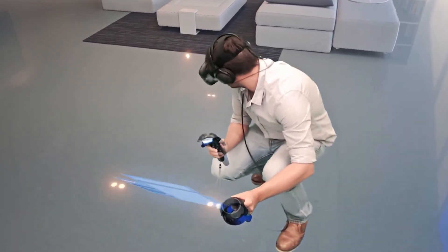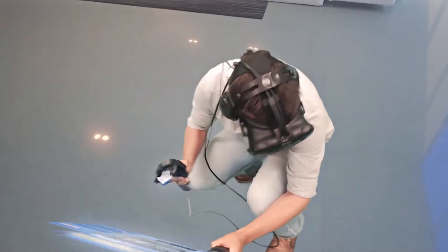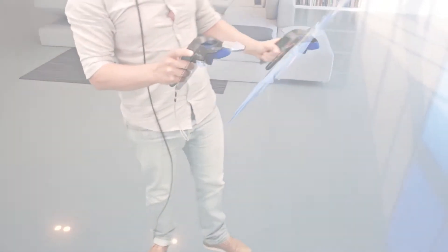There is nowhere else on the globe that can offer this, so why not call now and be one of the first in the world to experience this innovative technology and find the right polished concrete for your needs.